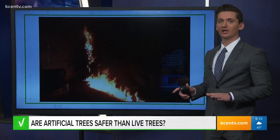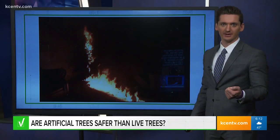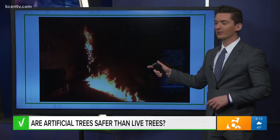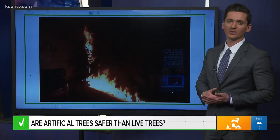At first, the artificial tree wouldn't even catch with a lighter — it took a gallon of gasoline to really get that thing going. But if you check out the real tree, the fire spreads fast, and experts say it would have been even worse if the tree hadn't been watered.